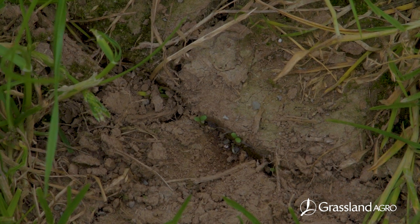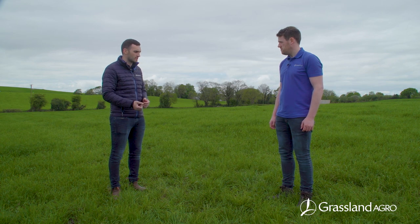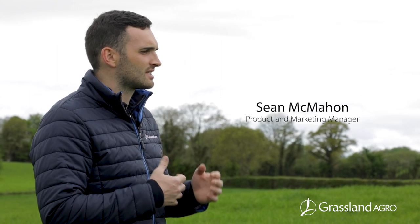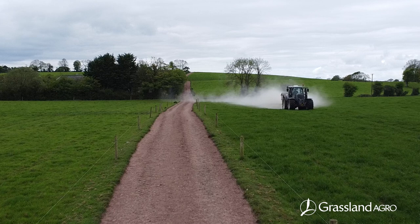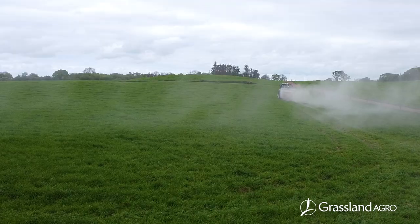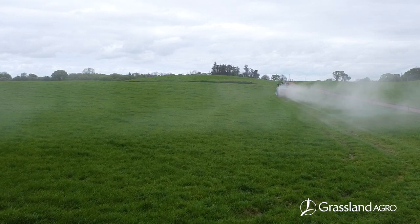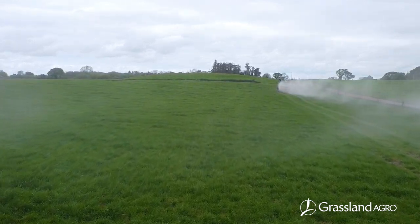So Sean, clover is very topical at the moment. It's topical right now but it's not really a new innovation — it's been about a long time and there's a lot of research on it. With the policy and the fertilizer register creeping ever closer, farmers are going to have to rely on less chemical nitrogen. So we need to be innovative and come up with strategies and management practices to maintain our output with fewer inputs.